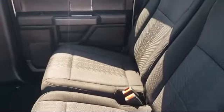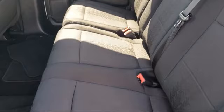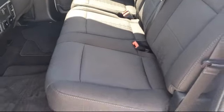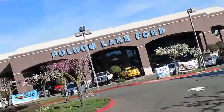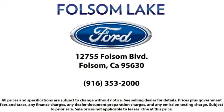We've got a great selection of certified pre-owned Ford vehicles. Come in today and let us show you what excellence in customer service looks like. We're located off Highway 50 at Folsom Boulevard, under the flag. We'll see you next time.